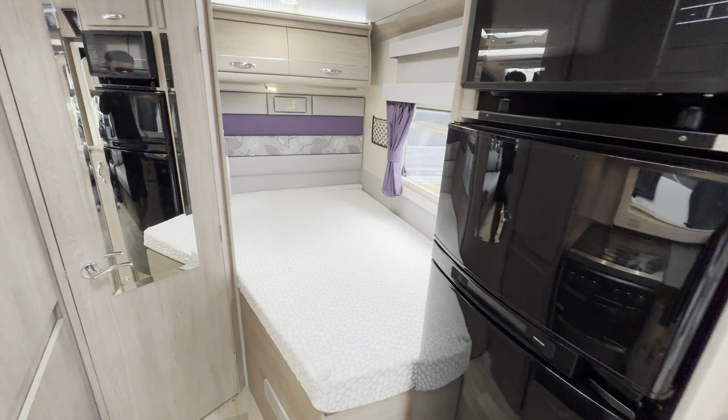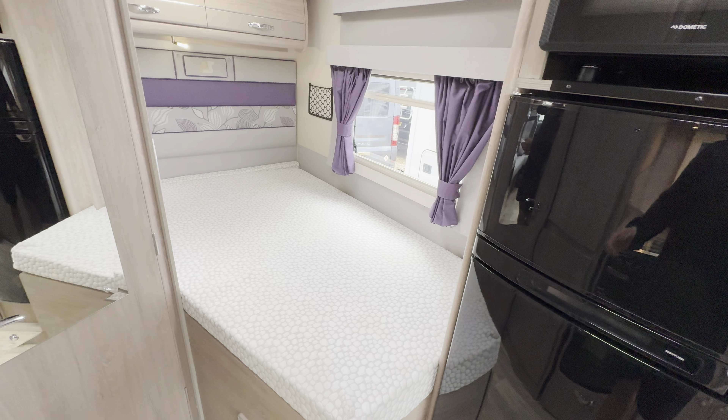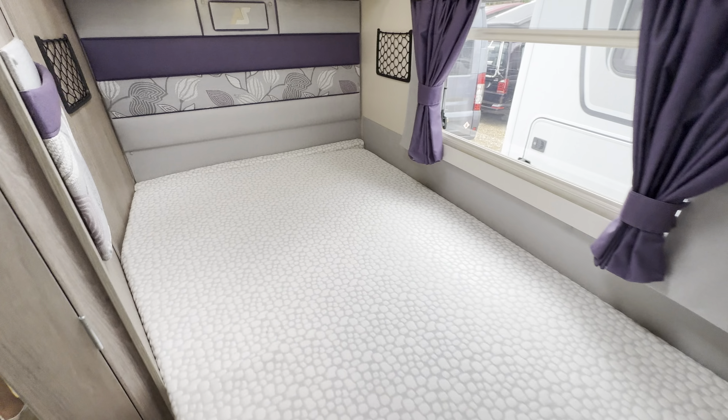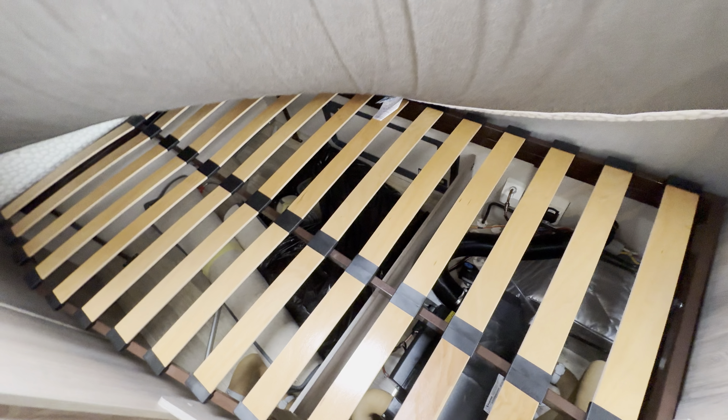Lovely layout here. So the reason it's called a Broadway FB — the FB stands for French bed. You've got this lovely French bed here with storage underneath, and the whole bed lifts up.